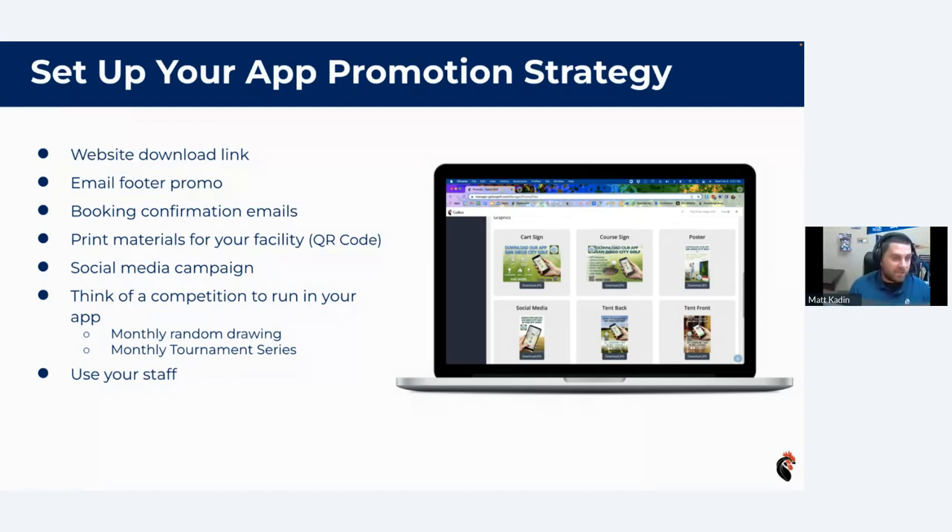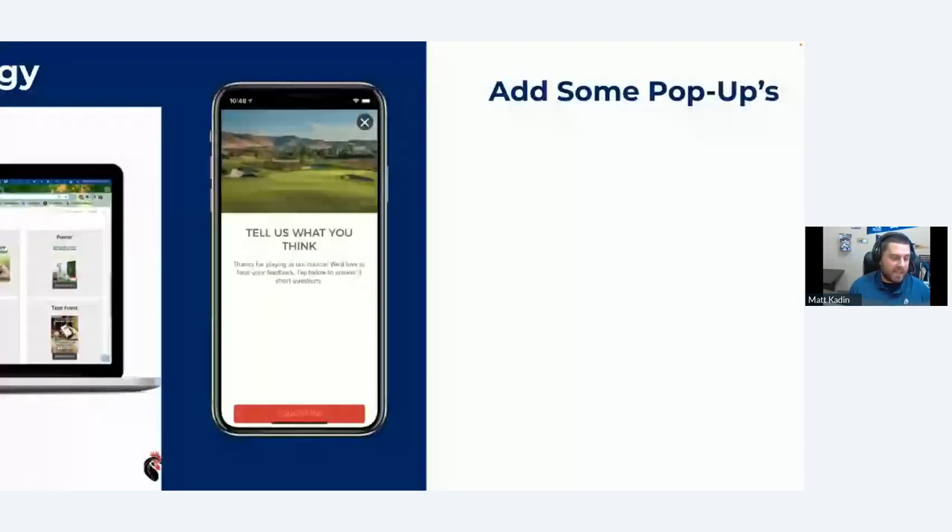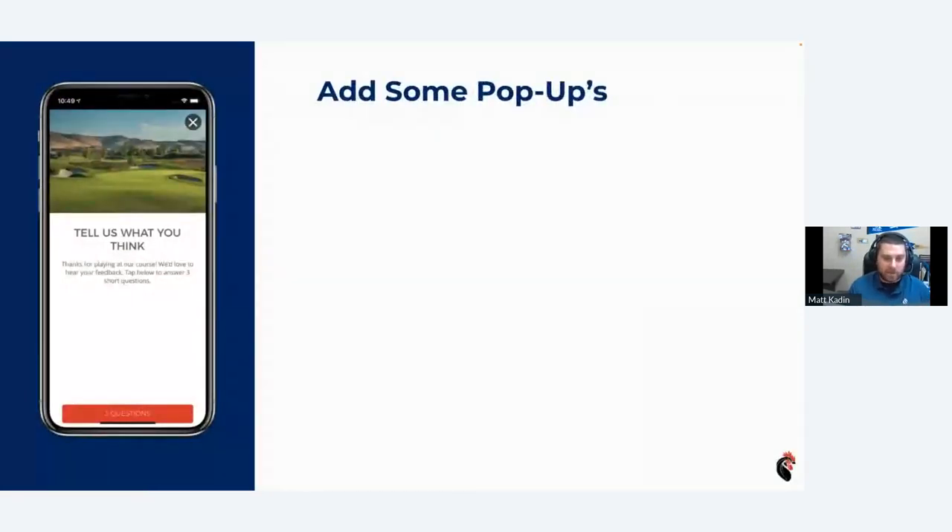You can't just expect people to download your app because it exists in the app store. You have to continually promote it — through physical print, online, your website, and all these other ways. The more you have it out there, the more people won't miss it. And the more they see it, the more likely they are to download it.